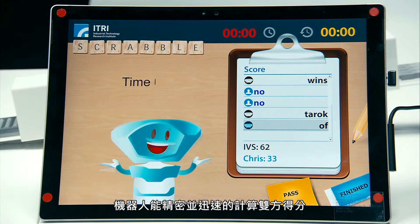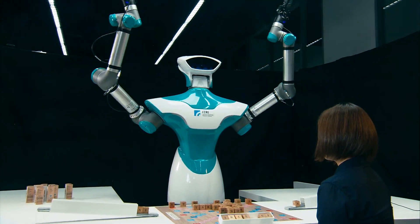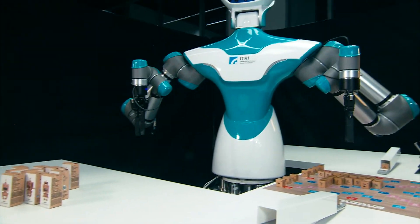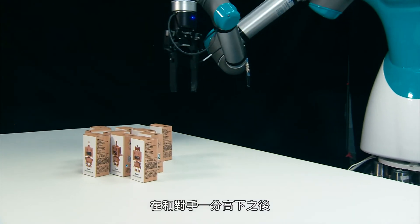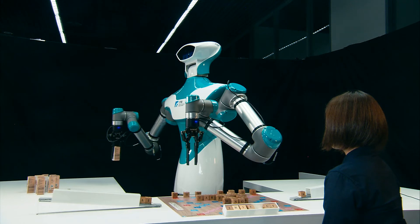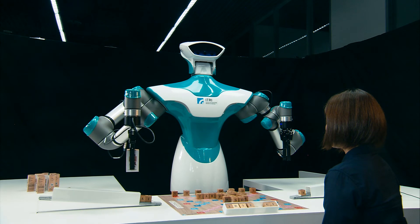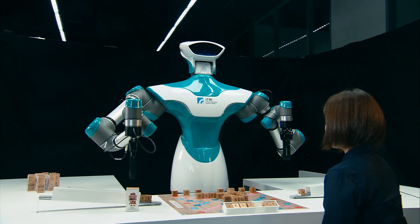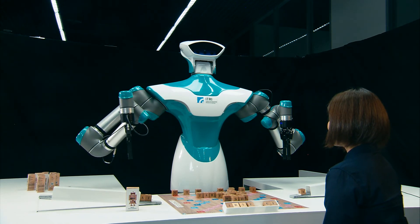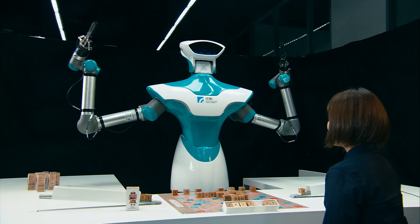The robot can calculate the scores of the players accurately and rapidly. After the scores are displayed, it will pick up a gift and give it to its opponent. Thank you for playing Scrabble with me. Here's a sharpener for you. Keep your mind sharp. Ciao!